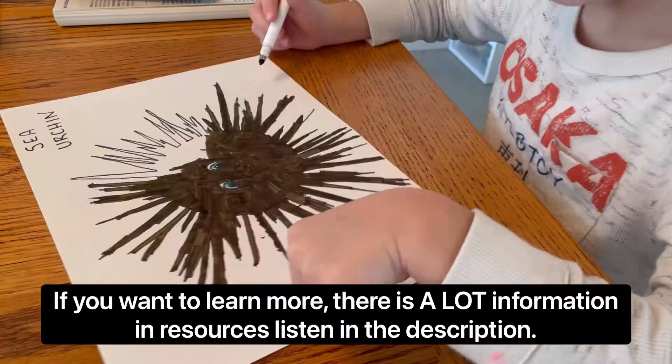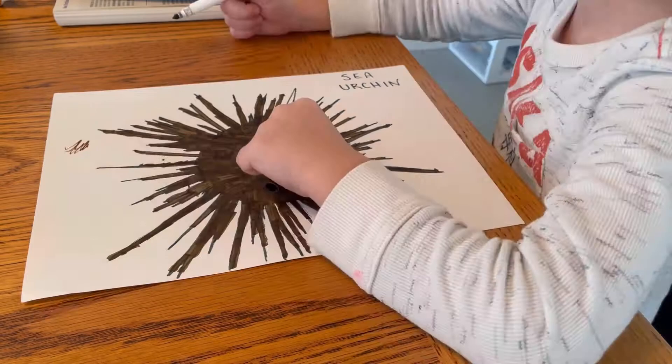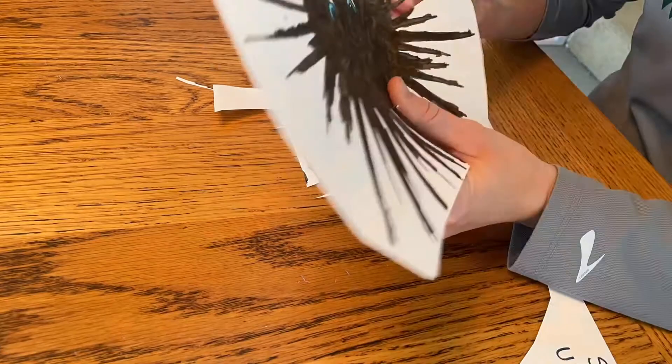We really only touched on a little bit about sea urchins. There's still a lot of interesting information out there — you can check out some of our resources listed in the description. We've done a lot of sea creatures, but this one really challenged our perseverance. It's not easy coloring and cutting all those spines, but we found it worthwhile because we sure learned a lot. What are some of your favorite facts?